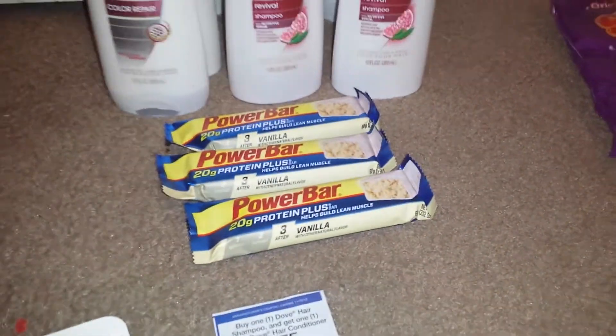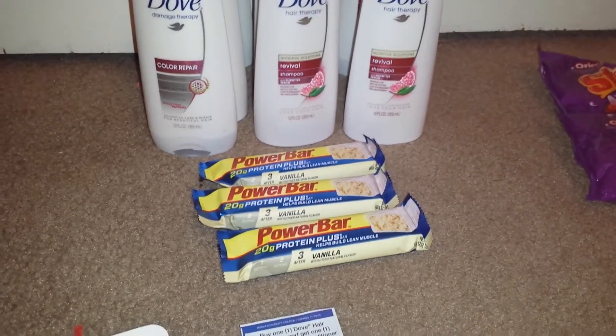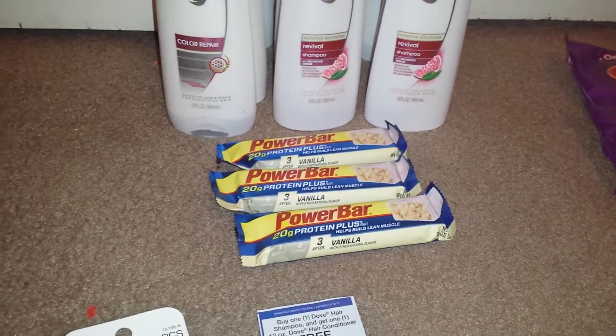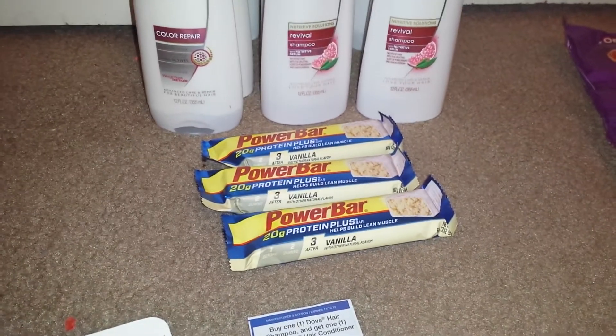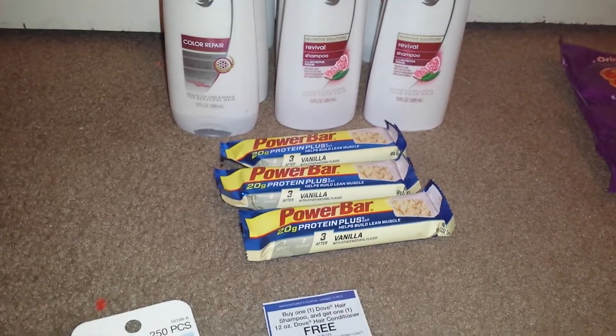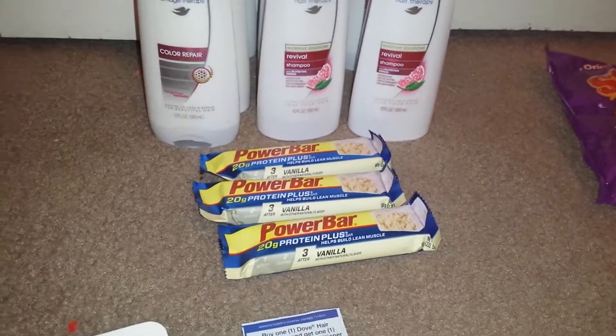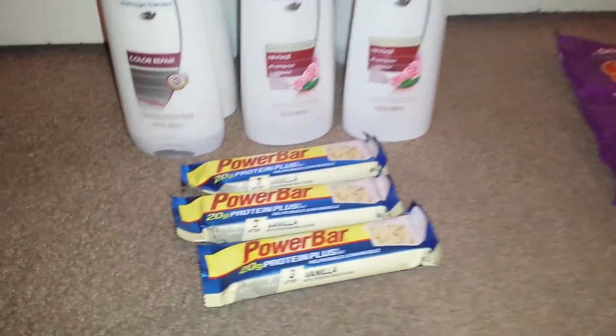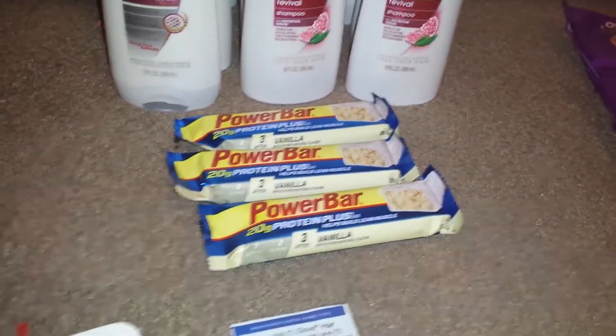The Power Bars are buy three, get a dollar off reward, and when you buy three you get a dollar off. I used a $1.50 off manufacturer coupon, which is a printable, so those basically came out almost free.